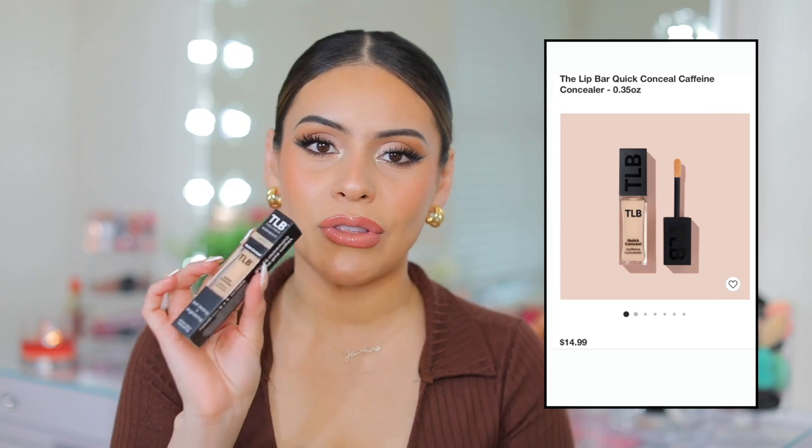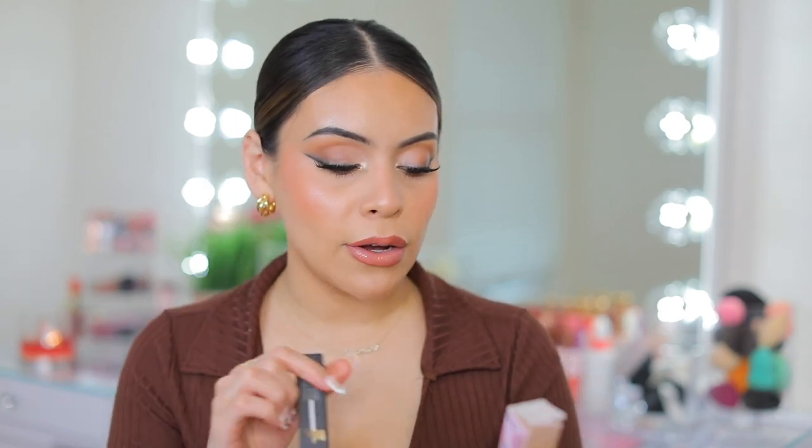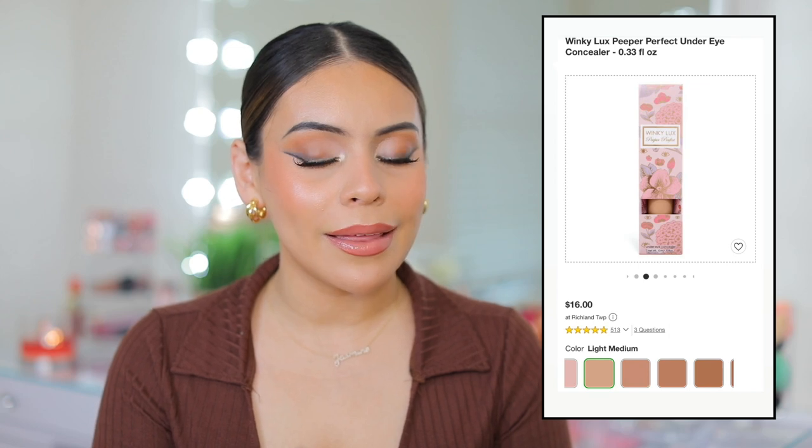Then I got two concealers. The first is the Lip Bar Concealer — I love the Lip Bar, I've tried their bronzer and lip liners. I got the shade Ivory because the colors looked really yellowy in the store and this one looked closest to my skin tone. It's a vegan self-setting concealer so apparently you don't have to set it. Then I also got the Winky Luxe Concealer because I've heard good things about it on TikTok. I've tried Winky Luxe before and didn't end up loving most products, but apparently this concealer is like everything. I got the shade Medium — we'll see.